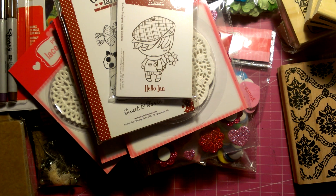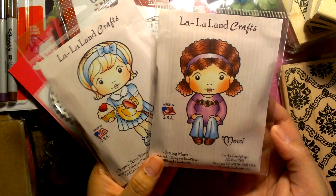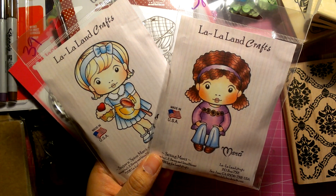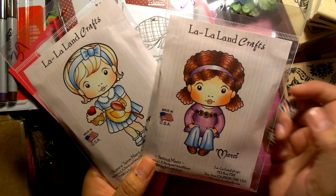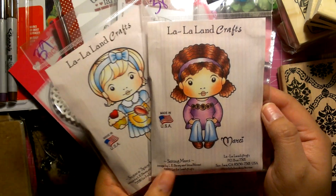Then I got my first set of La La Land craft stamps. I got this from Zibit.com — I'll post the link below. These were also on sale, so I couldn't resist, because I'm all about saving money when it comes to crafting, since it's a pretty expensive addiction.